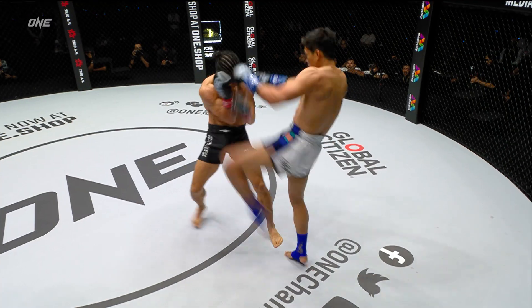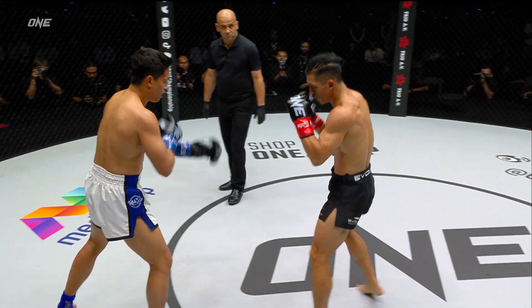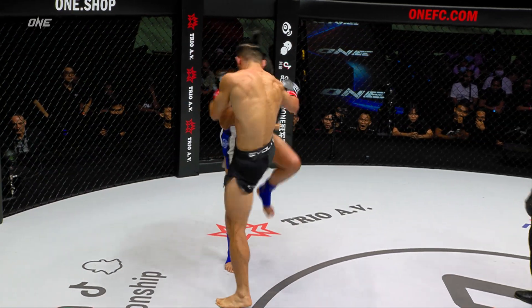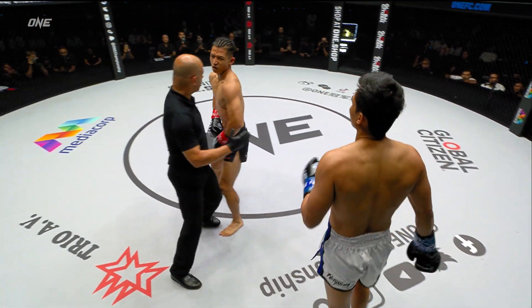Inside leg, left hook. Akimoto coming forward — gotta watch. Pettonog's countering really well. He's bouncing off it like he's kind of rope-a-doping. Beautiful Mawashi round kick from Akimoto.